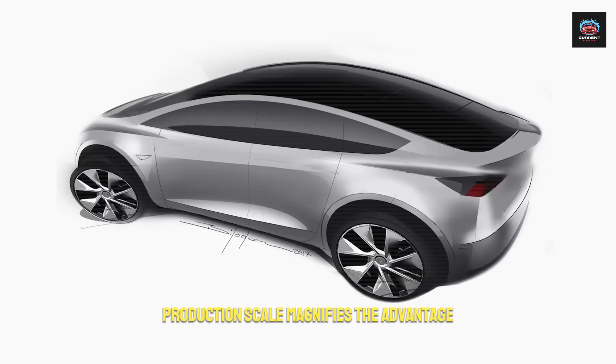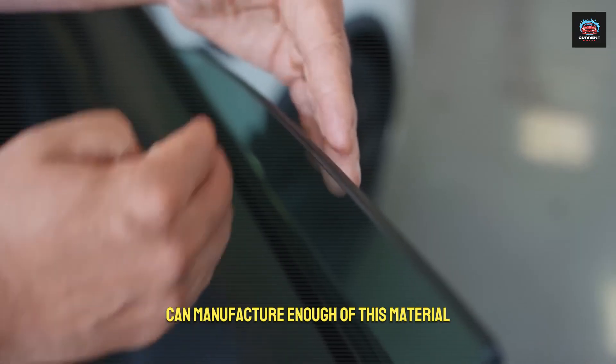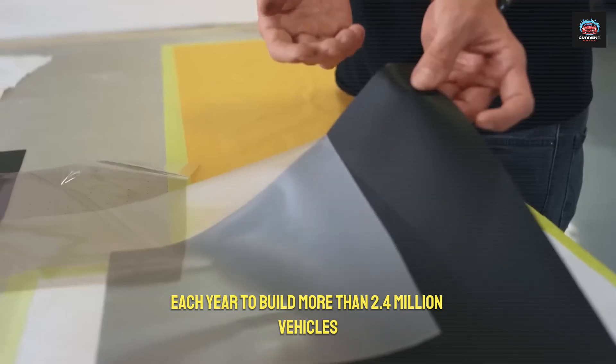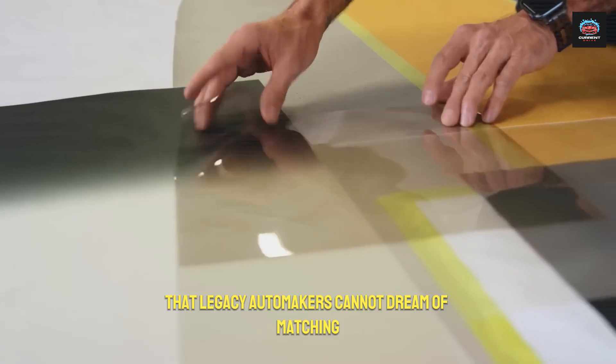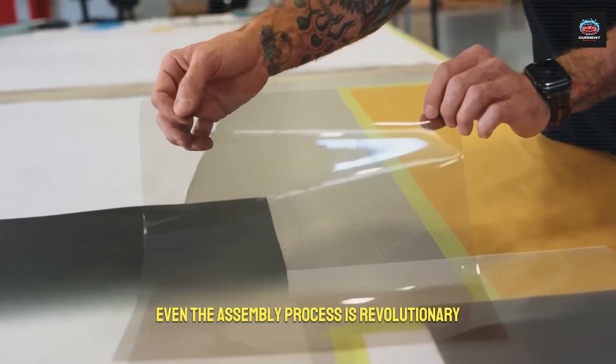Production scale magnifies the advantage. Tesla's Texas facility can manufacture enough of this material each year to build more than 2.4 million vehicles, giving Tesla a manufacturing lead that legacy automakers cannot dream of matching.